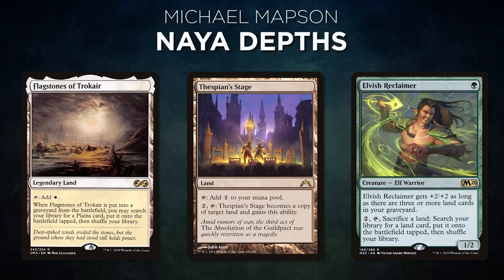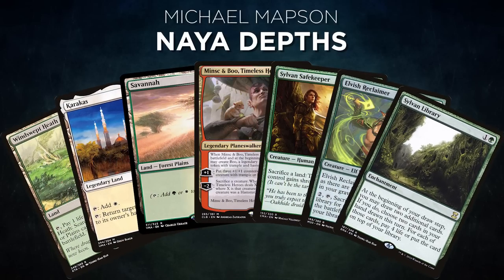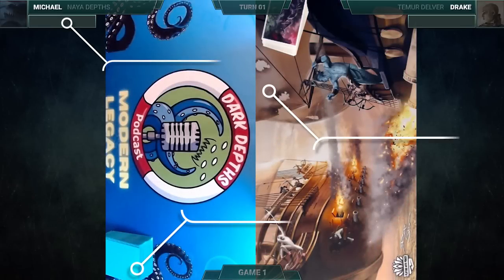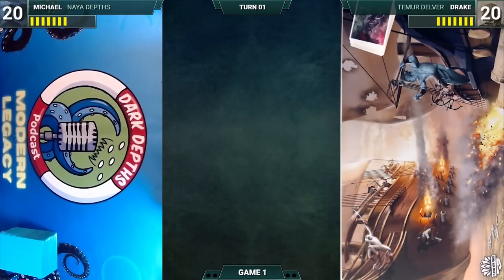Next we have Michael Mapson from the Dark Depths Podcast piloting Naya Depths — a deck that uses utility lands to navigate the game before closing it out with the Dark Depths combo. Michael's opening hand contains a Windswept Heath, Karakas, Savannah, Minsc and Boo Timeless Heroes, Sylvan Safekeeper, Elvish Reclaimer, and a Sylvan Library. Without further ado, let's kick off this delectable, disastrous, dazzling deluge.